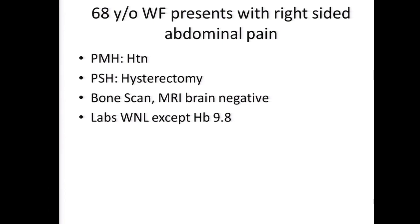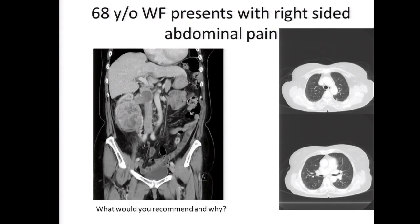We have a 68-year-old white female who presents with right-sided abdominal pain. She has a past medical history significant for hypertension and past surgical history significant for a hysterectomy. She has a bone scan and MRI of the brain, which are negative. She has some anemia but otherwise her labs are within normal limits. She has a locally advanced tumor involving the right kidney with evidence of a renal vein and IVC thrombus - the tumor is growing into the inferior vena cava - and she has bilateral pulmonary nodules.